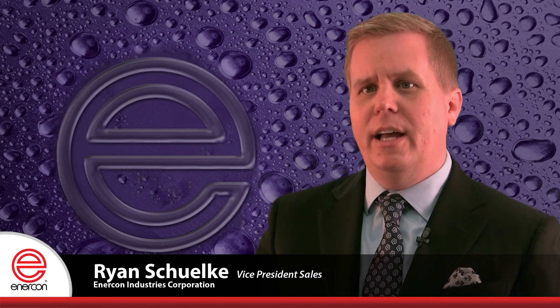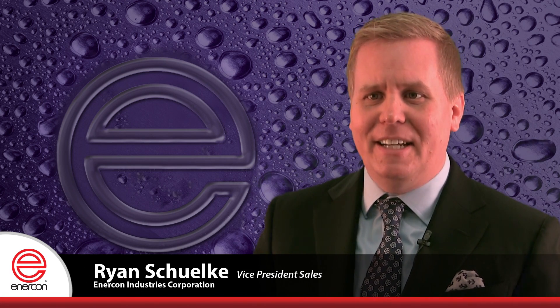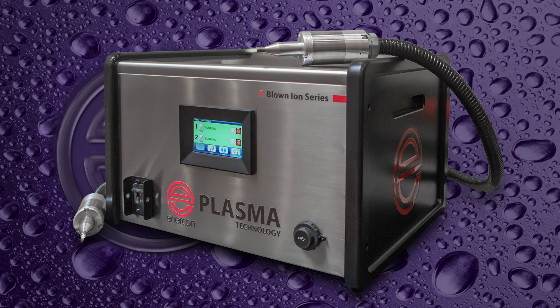As the industry's single source for Blown-Ion, Blown-Arc, Variable Chemistry, and Flame Plasma Surface Treating Technologies, Enercon is excited to announce the release of our next-generation Blown-Arc and Blown-Ion Plasma Surface Treating Systems.